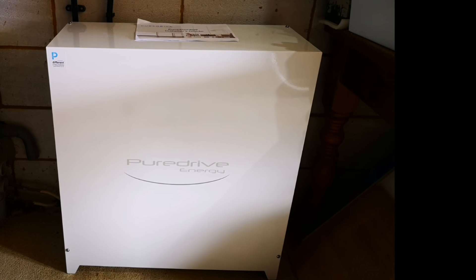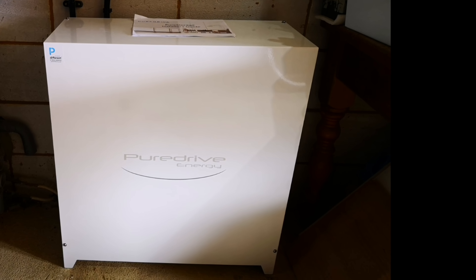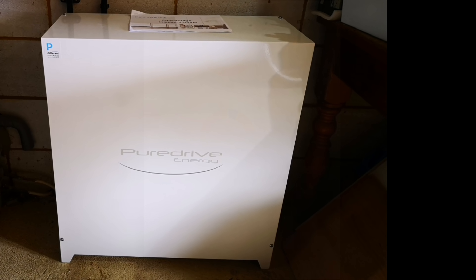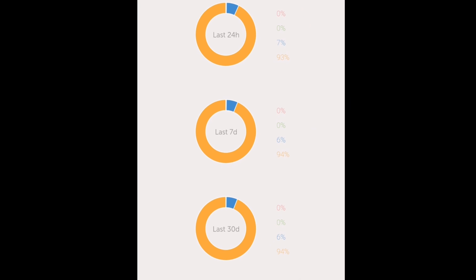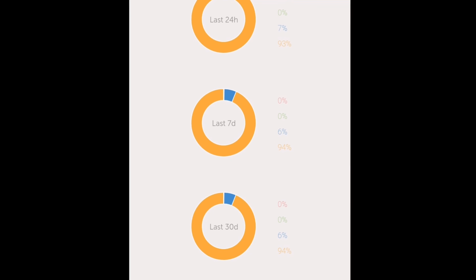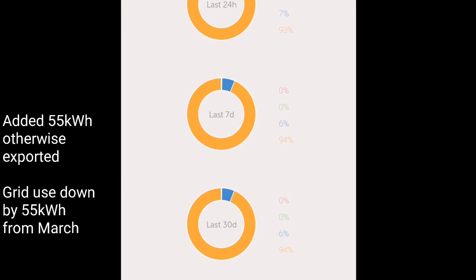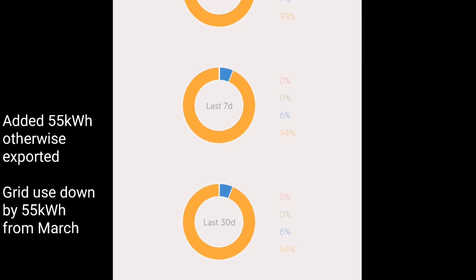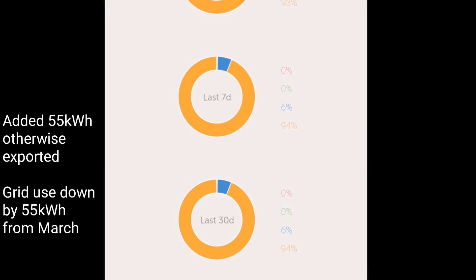If you've seen any of my recent videos you'll probably already know that I'm testing a 4.8 kilowatt hour home storage battery, and that's why my grid import energy is so low this month. The app from the battery is reporting that we're using 94 percent of our energy from the solar panels and 6 percent from the battery, zero percent from the grid. For April we added 55 kilowatt hours of energy that would have otherwise been exported to the grid, and our grid usage was down from 57 kilowatt hours in March to just 2 in April.